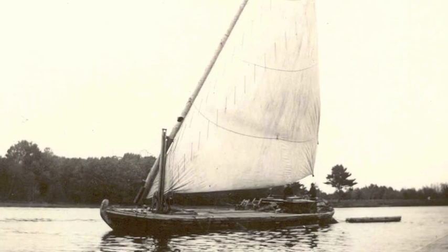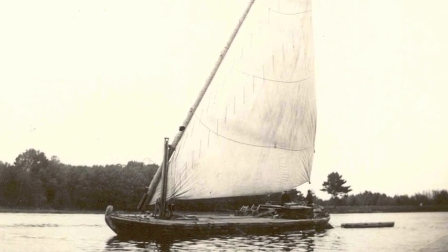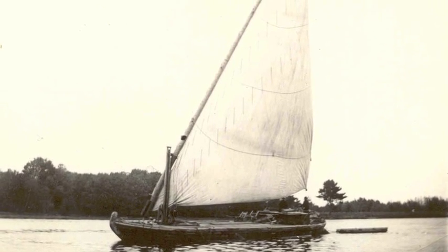Because the Squamscot is a tidal river, it's easy to get trapped on the mudflats at low tide. The Piscataqua Gundalo, a flat-bottomed vessel, was developed with this in mind. If stranded, it would just sit tight for a while and wait for the tide to change.